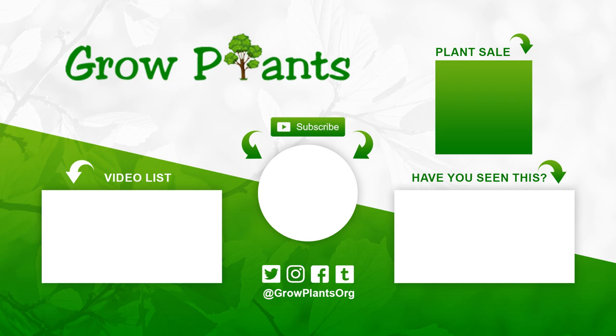That's all from growplants.org. Don't forget to subscribe, visit our website, and of course if you have any questions just ask. There are links here for more videos, some lists, subscribe, and of course purchase a plant as a donation for our channel. I hope you enjoy and come visit us again.